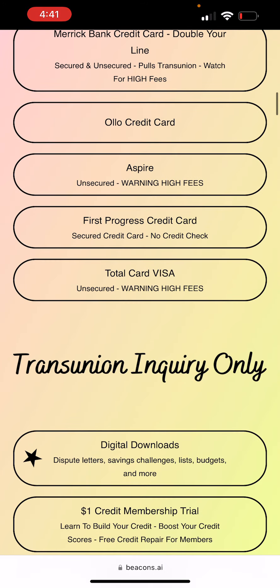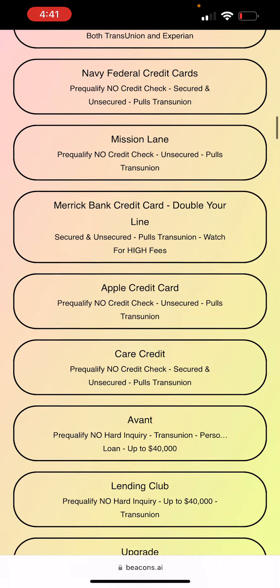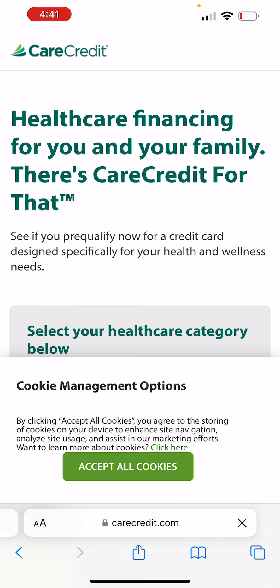TransUnion inquiry only — and let's keep scrolling down. It's the CareCredit. CareCredit is one that I always tell people to get, especially if they're trying to get higher limit credit cards. Getting a credit card like this added onto your credit reports, especially if you have lower limits, should help you get approved for more higher limit credit cards.